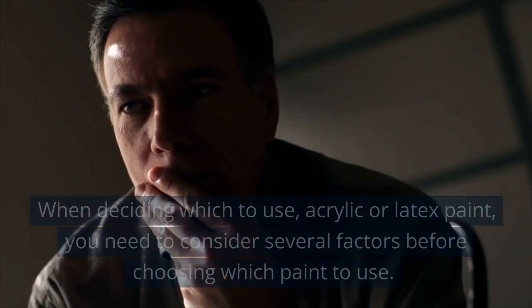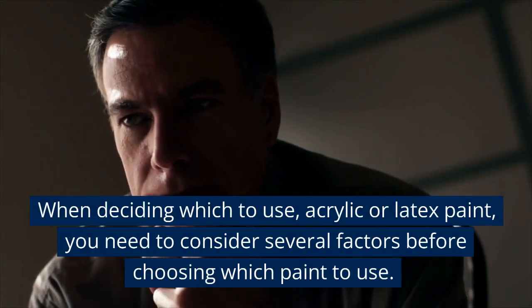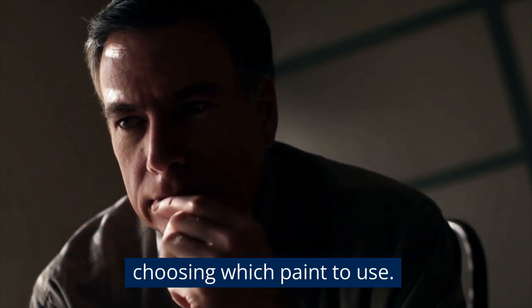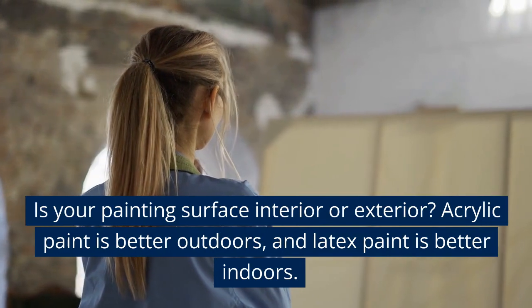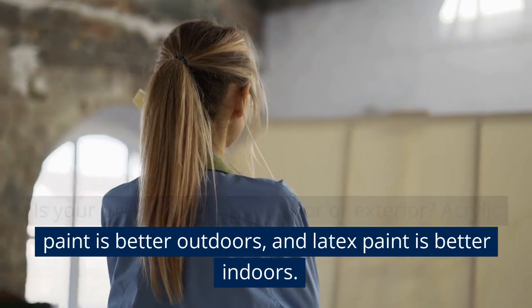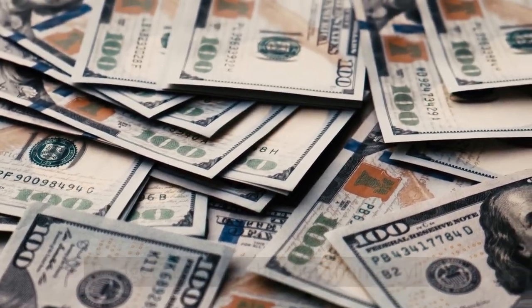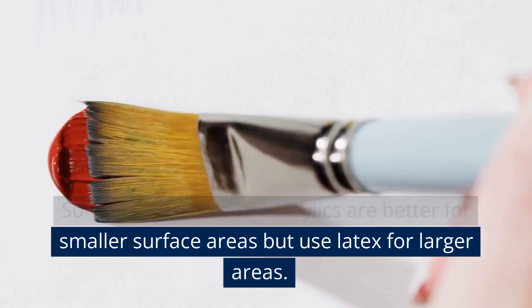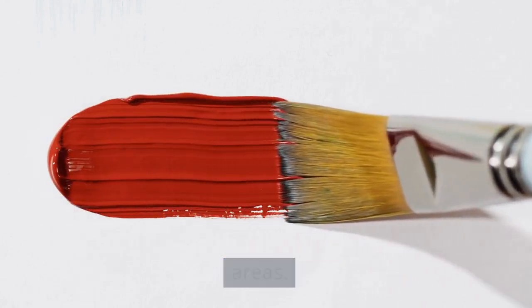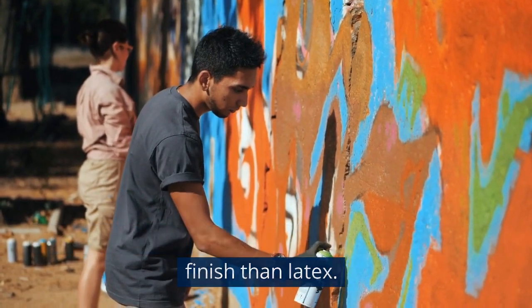Which paint should you use? When deciding between acrylic or latex paint, consider several factors. Is your painting surface interior or exterior? Acrylic paint is better outdoors, and latex paint is better indoors. Budget? Latex is cheaper than acrylic. Surface area to cover? Acrylics are better for smaller surface areas, but use latex for larger areas. Type of finish? Acrylic will give you a more durable finish than latex.